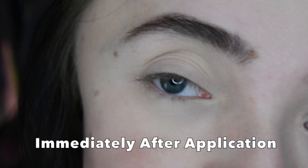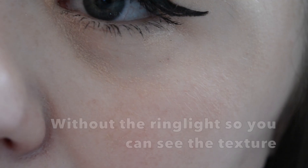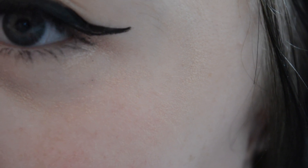It just kind of does nothing. It's like putting on nothing, and not only that, but even on my super hydrated under eyes it sort of collects and sits dry and scaly looking. I just overall feel like there are a bajillion better concealers on the market.